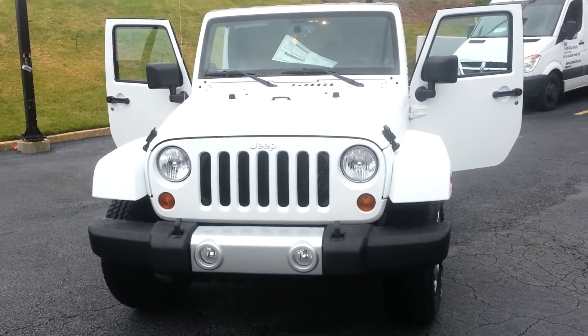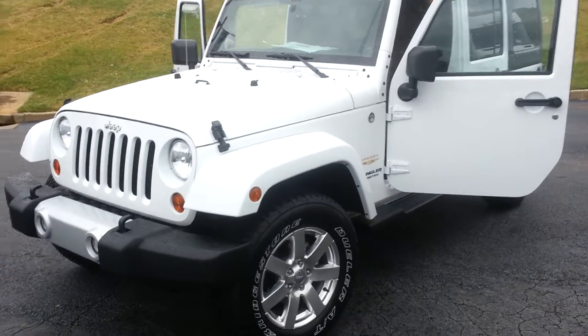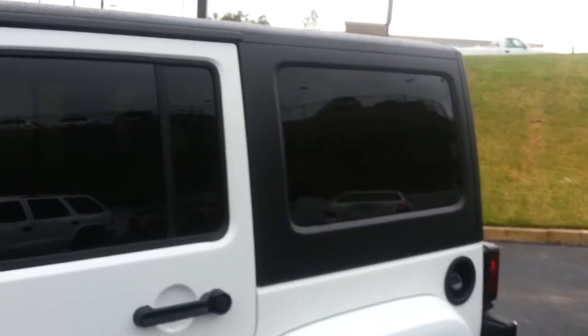Here's your brand new white hard top four-door Wrangler with the seven-spoke aluminum premium wheels. It also has the remote start system and the black painted three-piece hard top with removable front pieces.